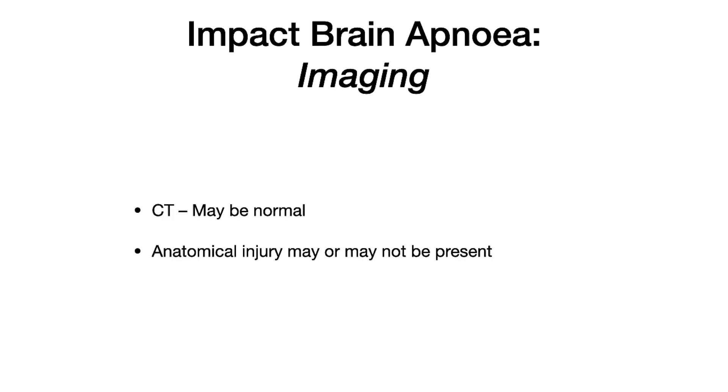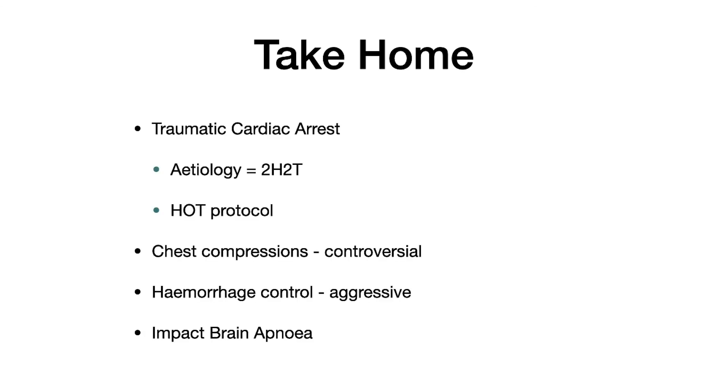Diagnosing impact brain apnea conclusively is very difficult. Imaging CTs may be normal; you might see diffuse axonal injuries, and there may not be any space-occupying lesion on the CT head. Take-home messages: we've discussed the two H's and two T's — hypoxia, hypovolemia, tension, and tamponade. The HOT protocol is appropriate for the majority of patients in traumatic cardiac arrest with high-energy trauma, where hypovolemia is the most likely cause. Chest compressions are controversial with evidence supporting omitting them in hypovolemia. Aggressive haemorrhage control — closing the pelvis, splinting femurs, giving blood products — is key. Finally, for isolated head-injured patients in cardiac arrest, consider impact brain apnea: oxygenate, do chest compressions, give some volume and inotropy to achieve ROSC — often they ROSC quickly once ventilated.